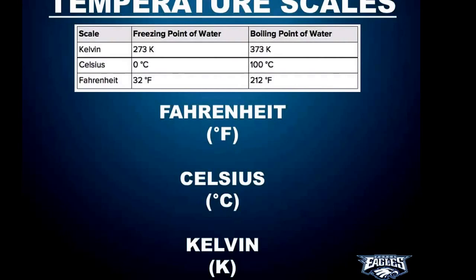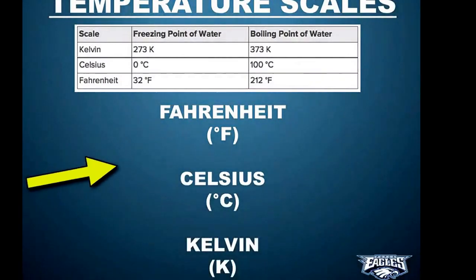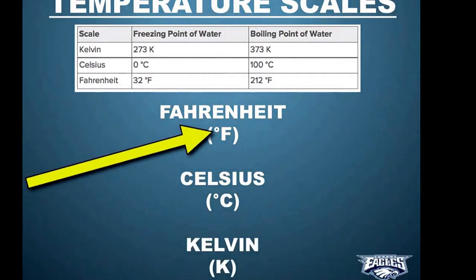The Fahrenheit and Celsius scales require a degree symbol, but the Kelvin scale does not. If you write temperatures in Kelvin, it's simply written as like 100K — that's all you write. You don't need a degree symbol.